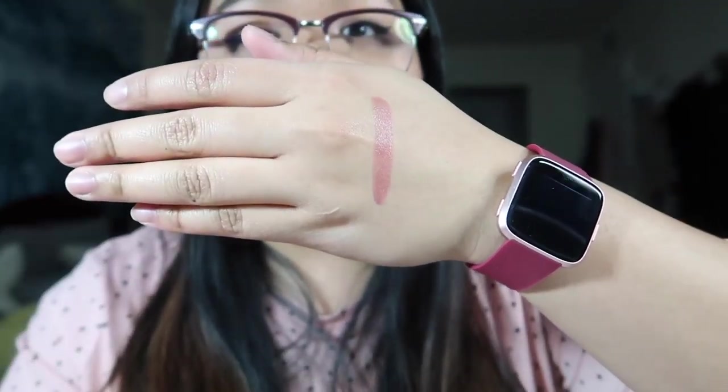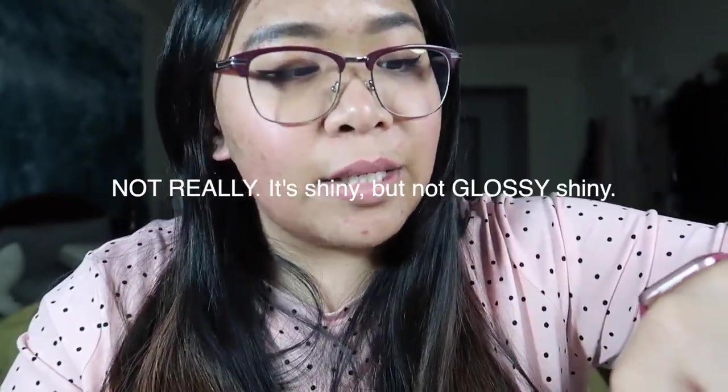Let me come in closer to the mirror. I went over a little bit, but I have to say — this is like my lips but better. Maybe a bit lighter. It's like the shade my lips are after I exfoliate. It looks good. I guess it's because of the lip balm that it looks glossy. Looking at my hand, it's still got that glossy sheen, so I guess that's just how it is.